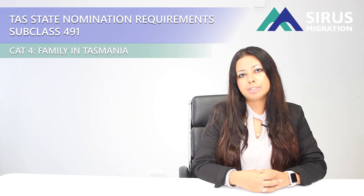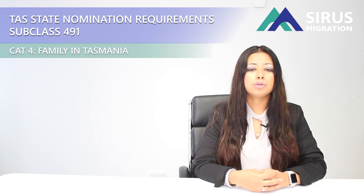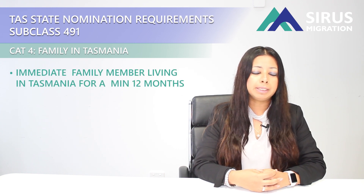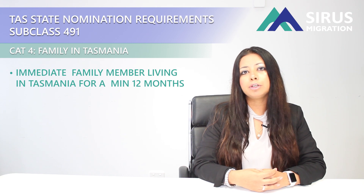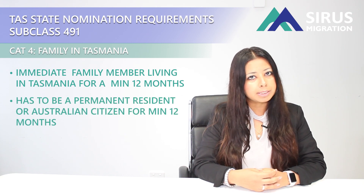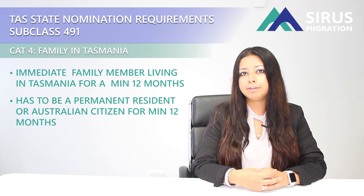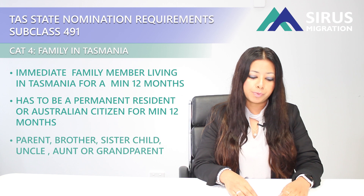They also have category four, which is Family in Tasmania. As the name suggests, you need to have an immediate family member living in Tasmania for a period of 12 months. This immediate family member has to be a permanent resident or an Australian citizen, and it has to be an immediate family member — a parent, brother, sister, child, uncle, aunt, or grandparent.